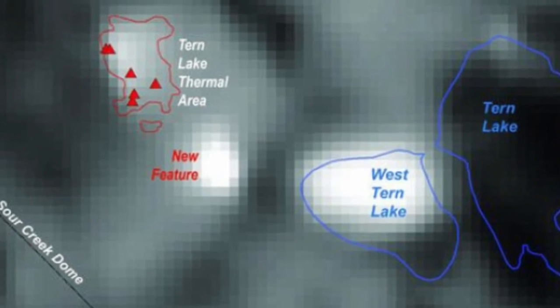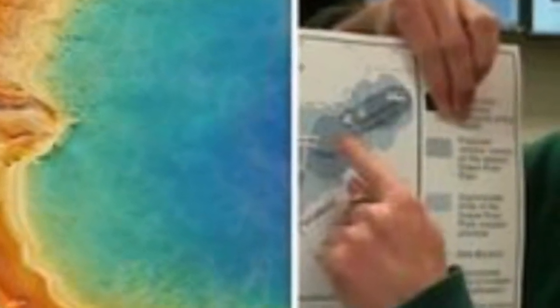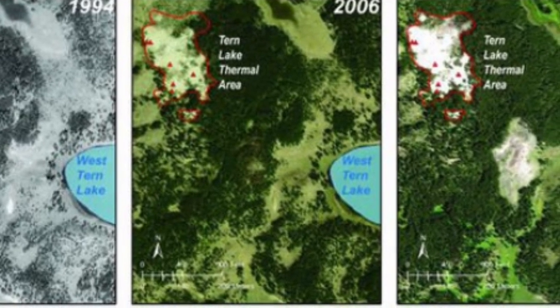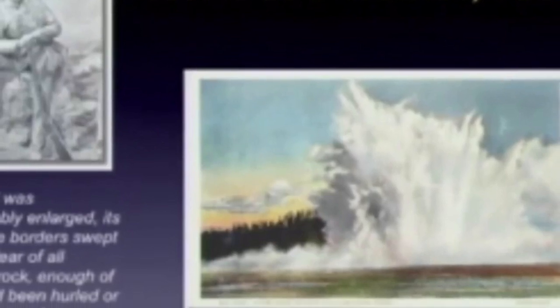However, by 2006, photos snapped for the National Agriculture Imagery Program (NAIP) revealed the first signs of a tree kill zone and patches of barren vegetation appearing where the soil was heating up. The latest satellite images taken in 2017 have since shed light on the expanding area of dead trees and bright soil reminiscent of a thermal area. You can find the thermal area on Google Earth or Google Maps by entering the coordinates 44.6635°N, 110.279°W, the USGS said.